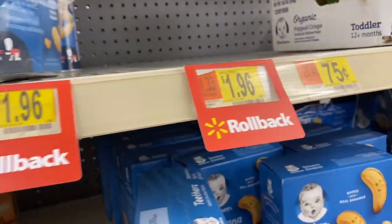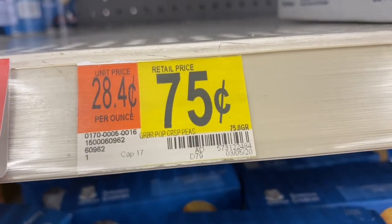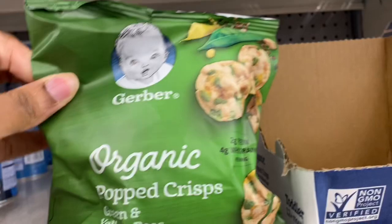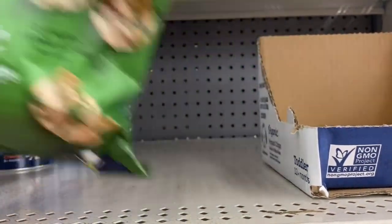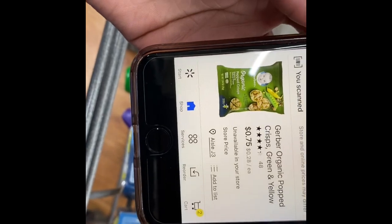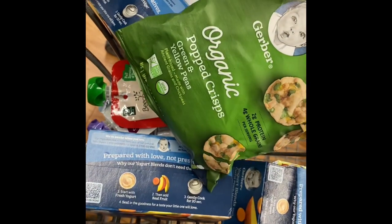There's another clearance item — $0.75 Pop Krispies. Is this $0.75? Let me scan it. I'll go ahead and get these two.